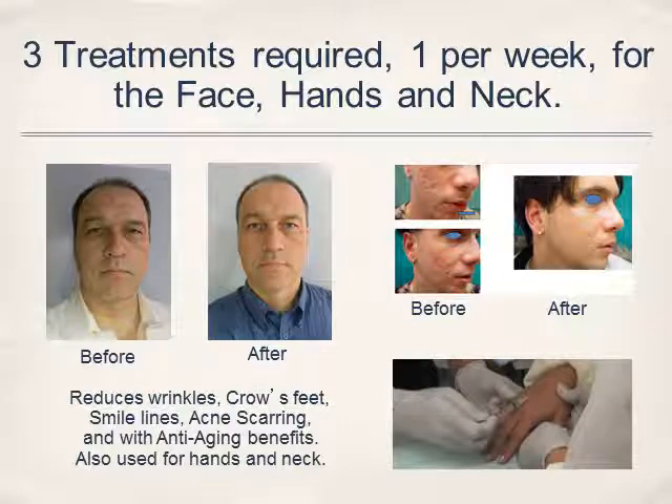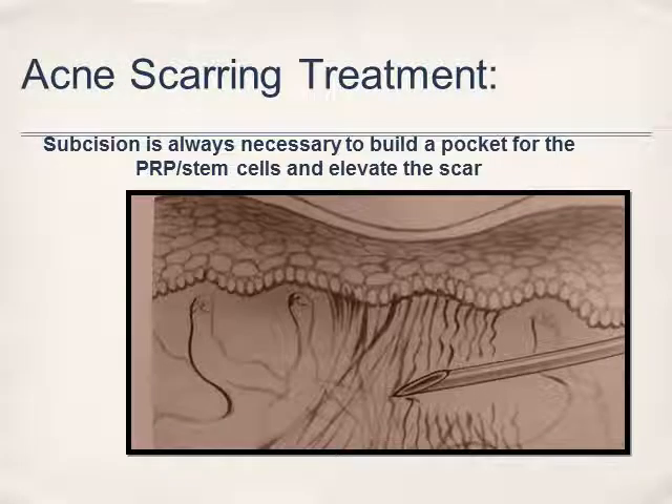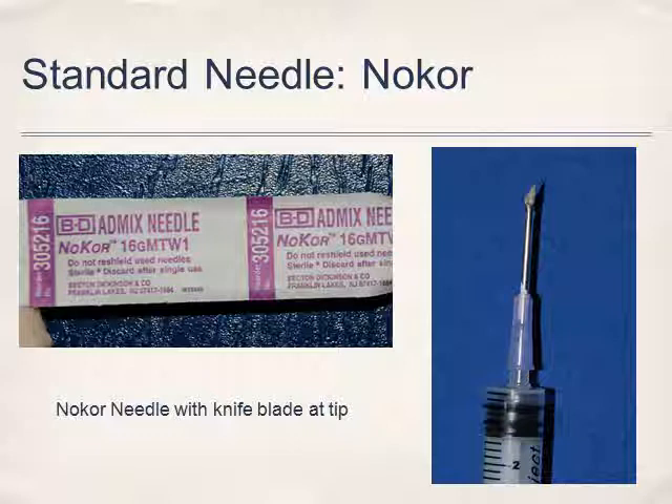It usually requires three treatments, one week apart, for the face, hand, and neck. It can also be very useful for acne scarring — the doctor will go under the acne scar and subside, then fill that area with the patient's own growth factors. A standard no-core needle is used to cut the skin and release the scar tissue, and then the PRP is filled in that area.